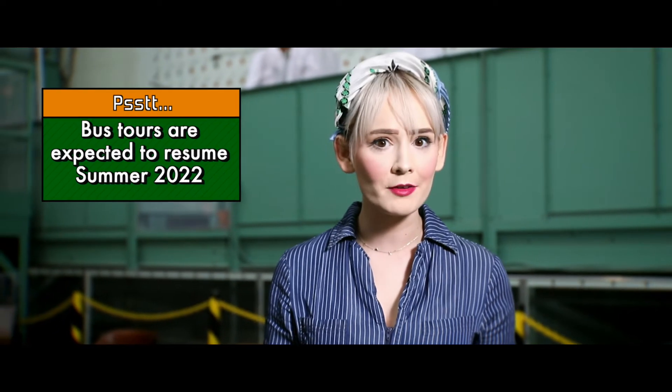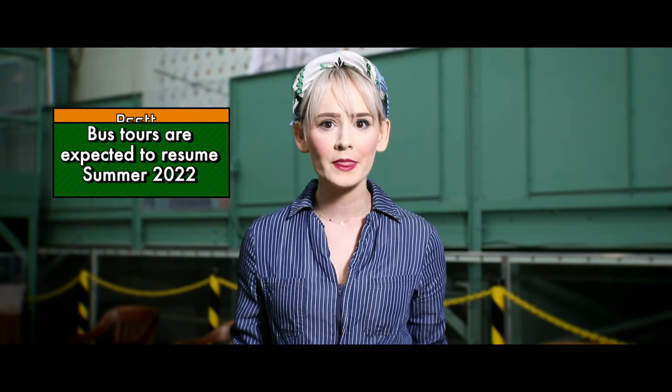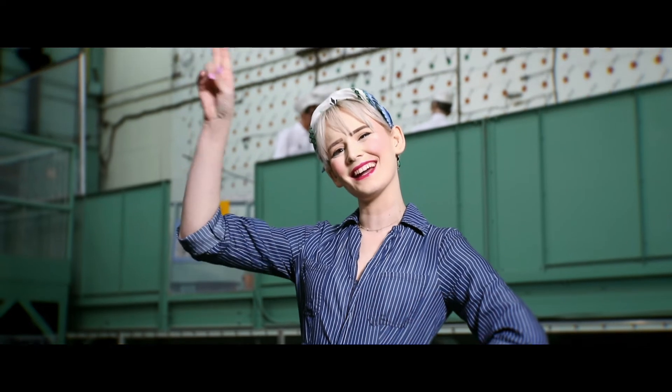I could keep raving about how amazing this place is, but why not come see for yourself? You can take bus tours directly from AMSE, the American Museum of Science and Energy, from March to November. As always, you can learn more by going to exploreoakridge.com. Until next time, it's Katie the Calutron Girl signing off.